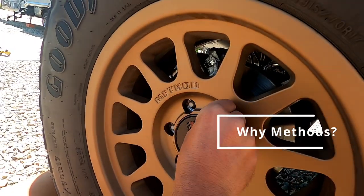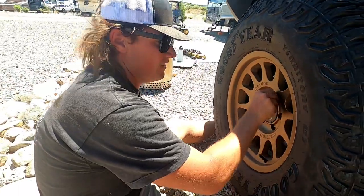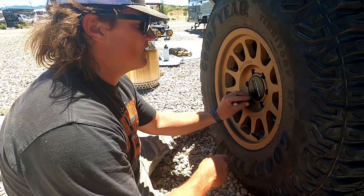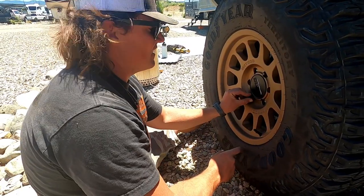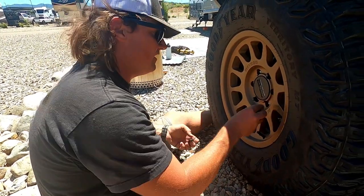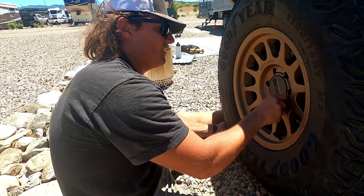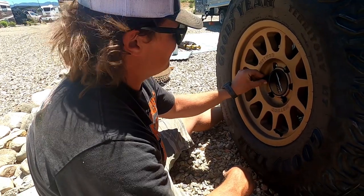They have bead grip technology so you can run them with like no pressure and you won't pop the bead off, versus the standard Sasquatch wheels that have that bolt that goes around — you'd have to have bead locks, which aren't technically street legal and they leak all the time. True rock crawlers run like no PSI and bead locks, but I can run these way down and they won't come off.